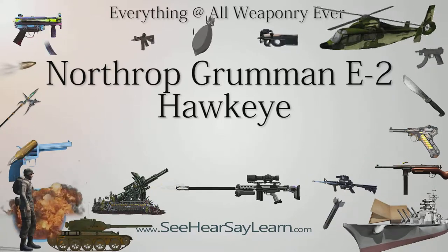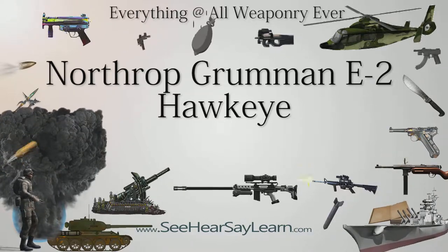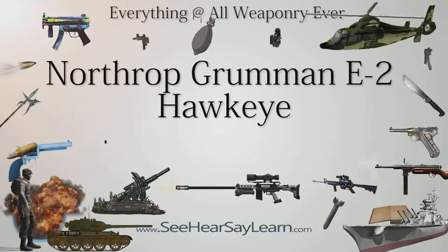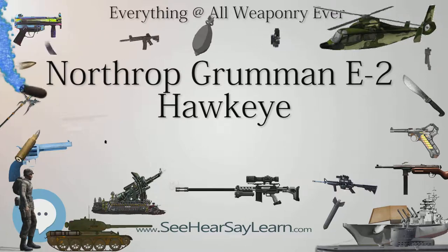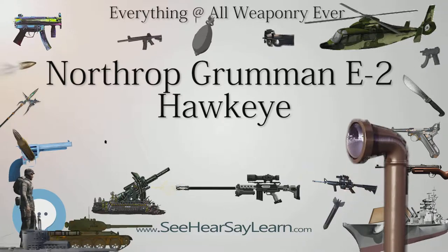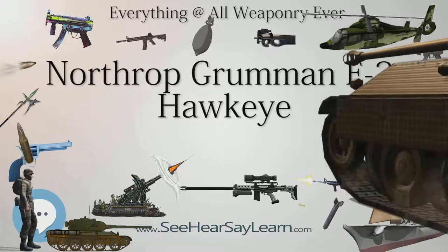In 2004, the E-2C's propeller system was changed. A new eight-bladed propeller system named NP-2000 was developed by the Hamilton Sundstrand Company to replace the old four-bladed design. Improvements included reduced vibrations and better maintainability, as a result of the ability to remove prop blades individually instead of having to remove the entire prop and hub assembly. The propeller blades are of carbon fiber construction with steel leading-edge inserts and de-icing boots at the root of the blade.